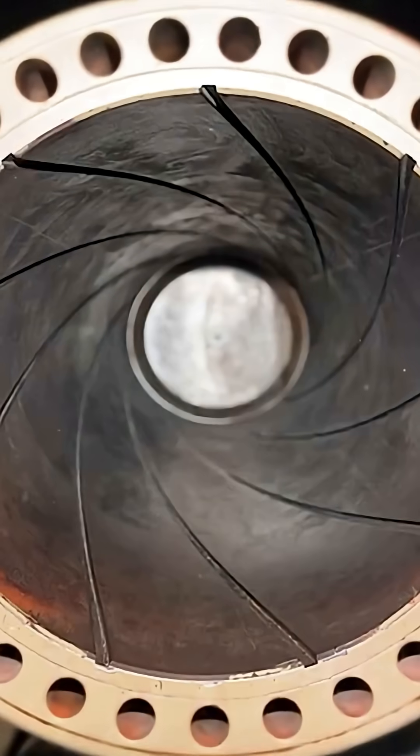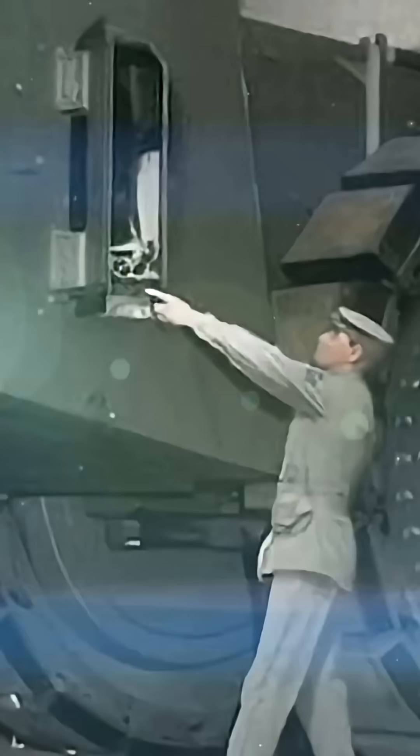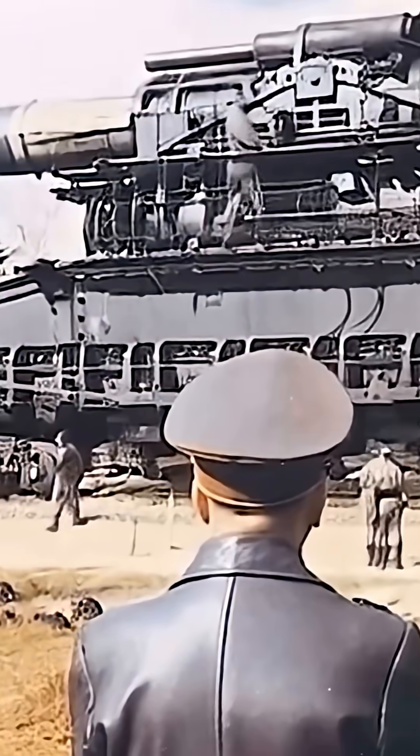During World War II, Nazi Germany's engineers created so many insane and fantastical weapons that they still astonish us today. One of Hitler's ideas was to develop a superweapon that could change the course of the war. We present to you a series of sketches about the mind-blowing weapons of the Third Reich — machines that were ahead of their time and still seem unbelievable even now.